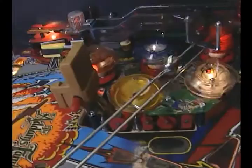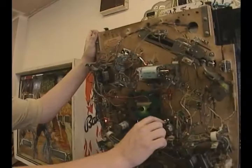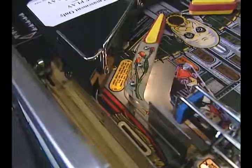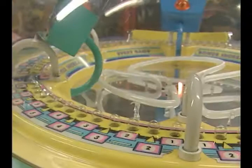We refurbish games that people enjoy and play. We take out all the mechanical assemblies — there's over three miles of wiring in a pinball machine. Everything's hand cleaned and sanded down. We sell a lot of games internationally. We sell games to China, we've sold games to Israel, and we've done shipments to Mexico and Canada.